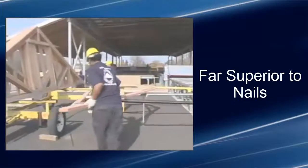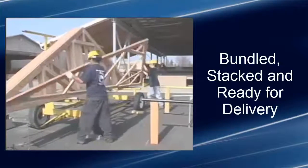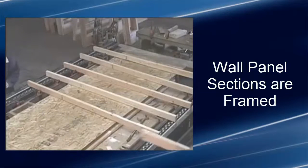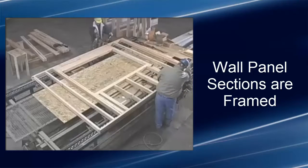The roof trusses are then bundled, stacked, and ready for delivery to your new home site. Next, the wall panel sections are framed on a special framing table that holds the lumber in place while the wall sections are nailed together.